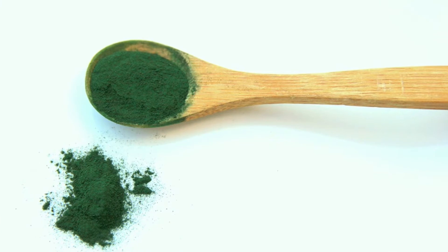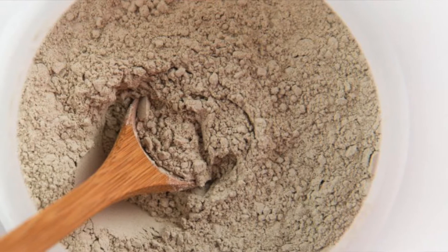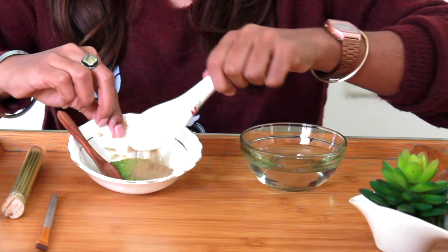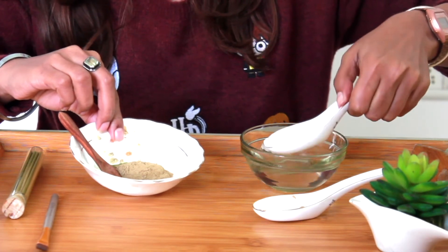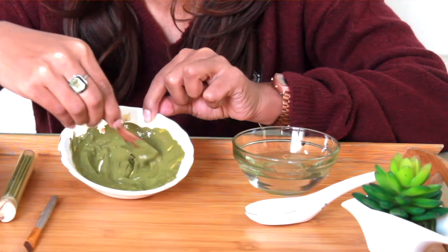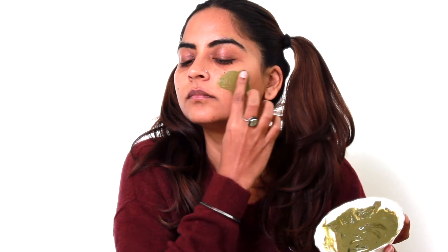Now we are going to make another face mask — the matcha clay face mask for fading acne spots. You will need one tablespoon matcha green tea powder and one tablespoon bentonite clay. Bentonite clay helps in lightening of acne marks on the face and it also absorbs toxins. Mix both the ingredients, add water, and mix to form a thick paste. Apply on your face, leave it for 10 to 15 minutes, and wash with lukewarm water.